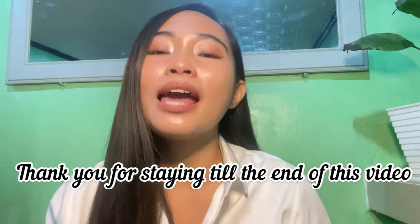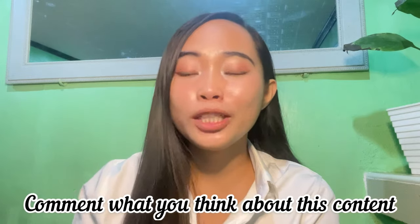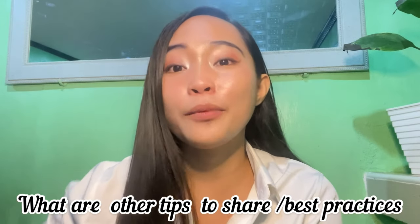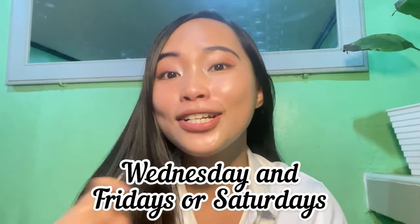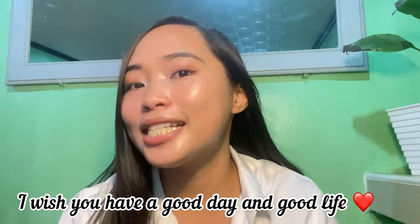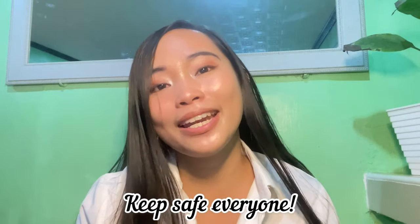That's the end of my video — I hope you learned something valuable today. Thank you so much for staying until the end. Please like, subscribe, and comment below what you think about this content and any tips you'd like to share for other newbies. I usually upload twice a week — Fridays or Saturdays and Wednesdays. Thank you so much, have a good day, take care, keep praying, and God will get us through this pandemic. See you in my next video!